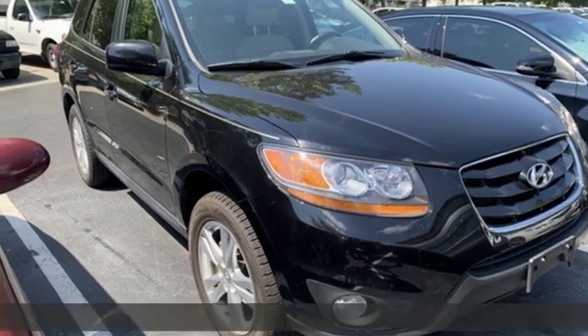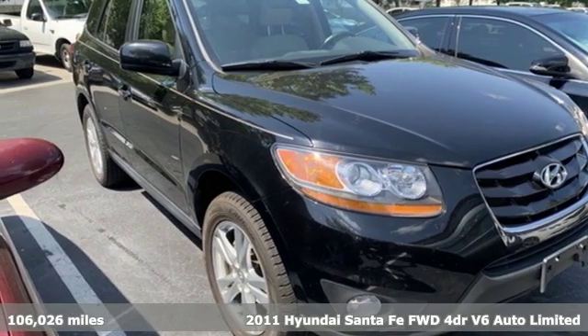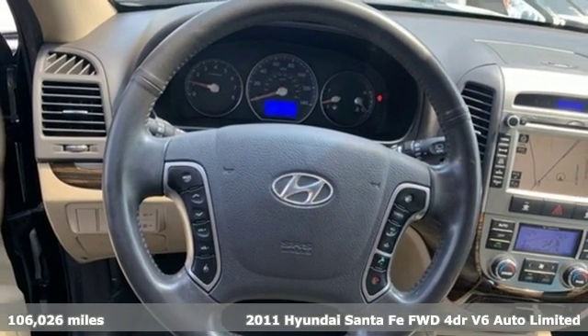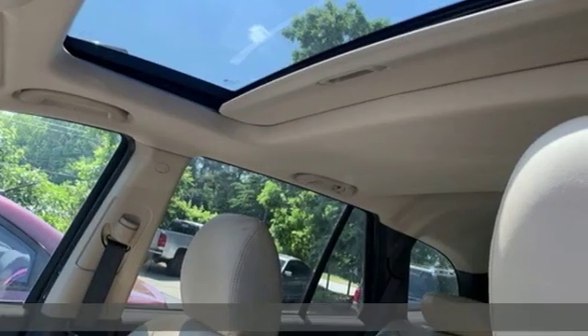It's a 2011 Hyundai Santa Fe. Hyundai's attention to detail means a better driving experience for you. And get ready for an impressive combination of features.